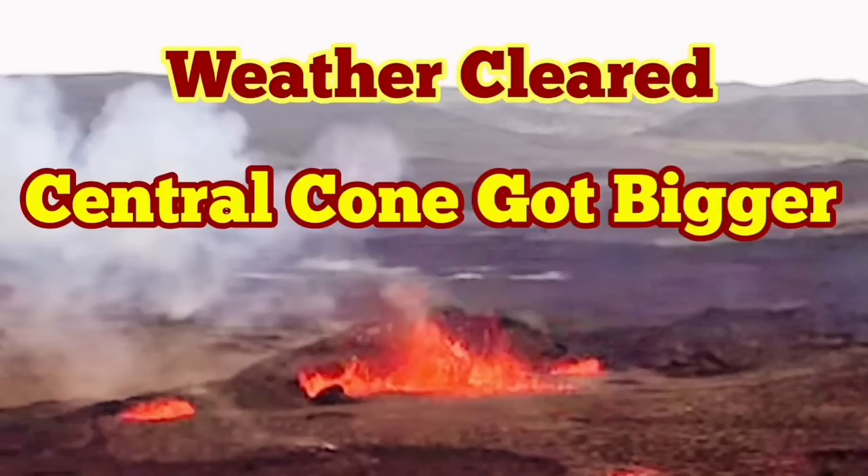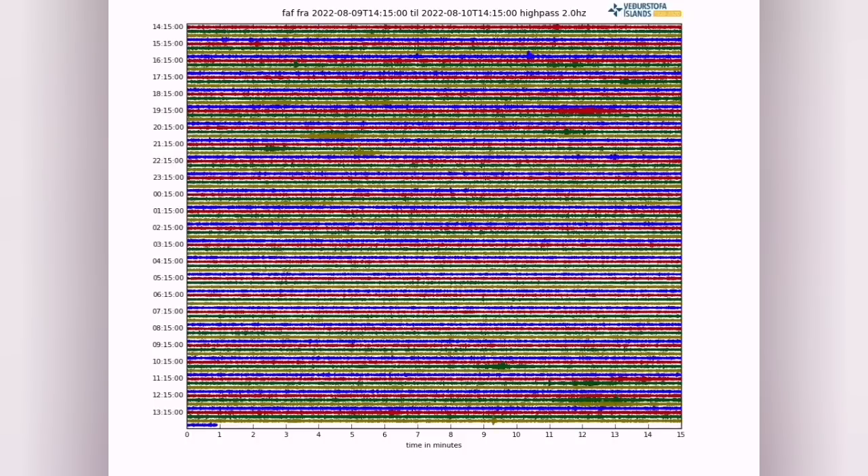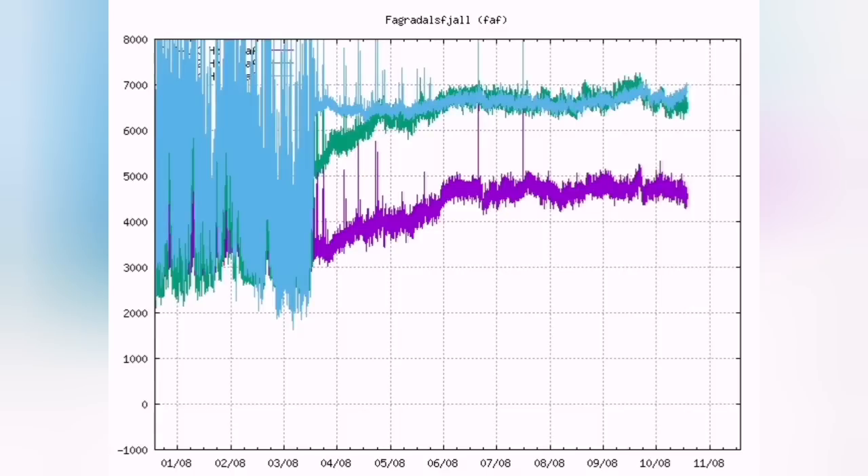After several days of cloudiness in the area of the Fagradalsfjall volcano, we now have a clear sky. The tremors are continuing — the background activity is ongoing, which is the burst of bubbles inside the magma, the signature of them. The harmonic tremors of the eruption were continuous, harmonious, and non-subsiding.